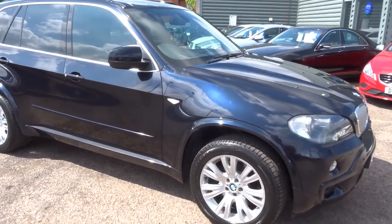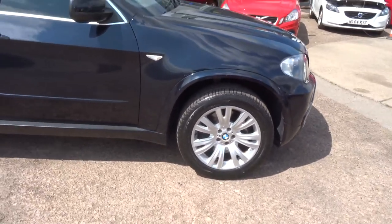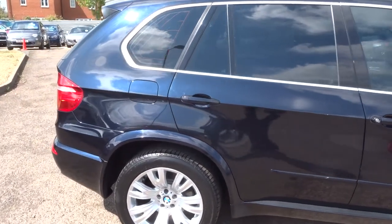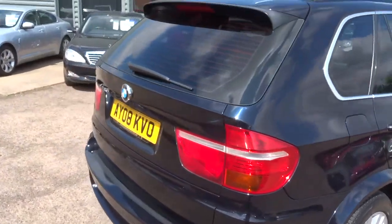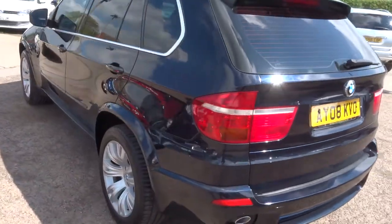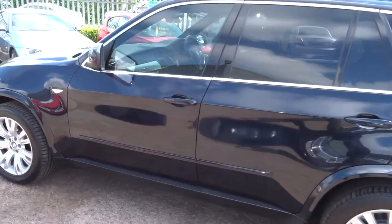It's finished in black. Lovely multi-spoke BMW alloy wheels. Colour-coded roof rails. Rear privacy glass. The car's in great condition all round — I'll just walk round the body and show you the car all the way round. Lovely wheels on it, absolutely set the car off.